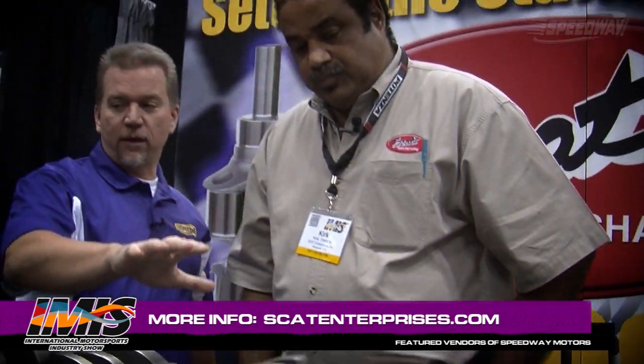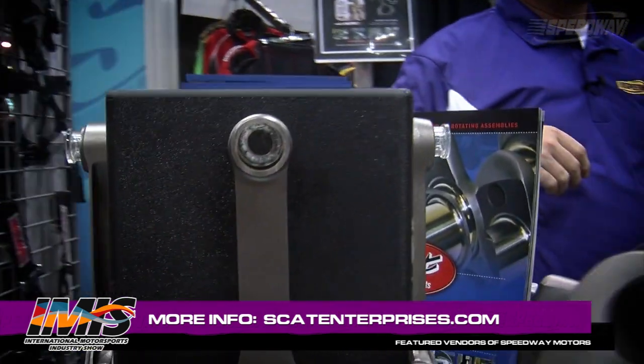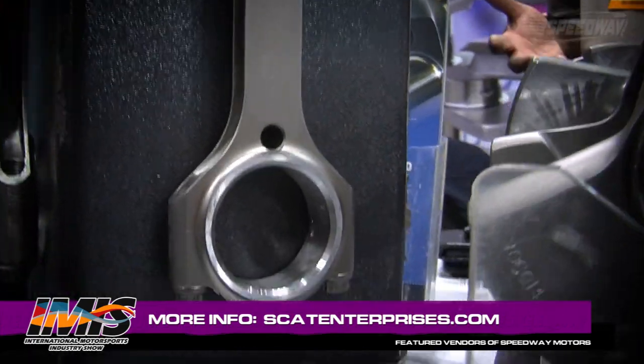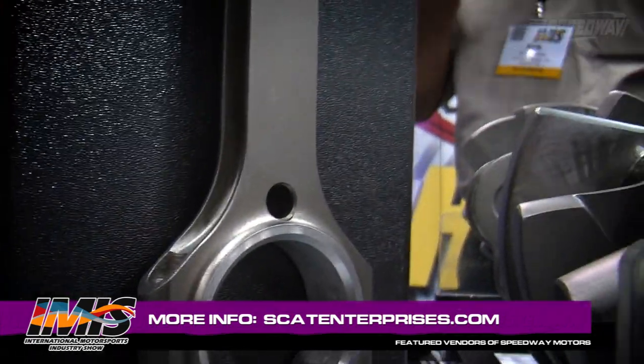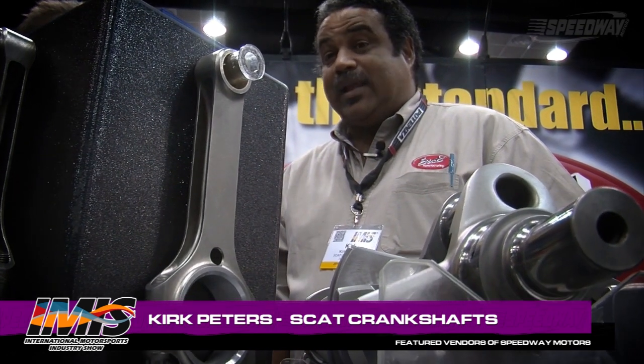Not only do you guys have crankshafts, but some rods. We do. We try to come up with as much variety as we can when we're looking at products. We actually have five or six different styles of connecting rods now — everything from a stock replacement, which your hobby racer can use, all the way up to a really lightweight H-beam rod.